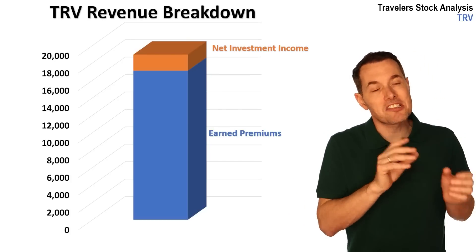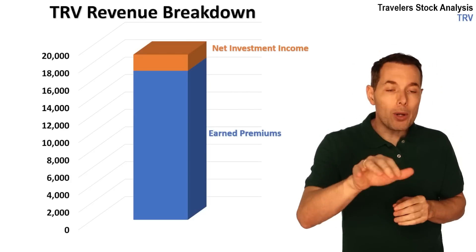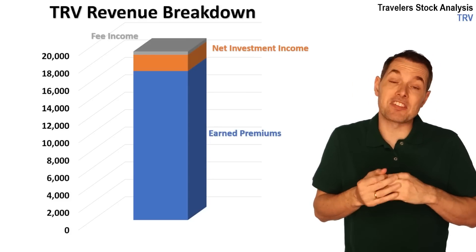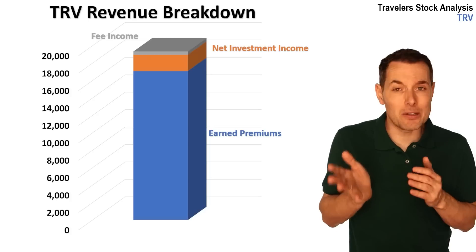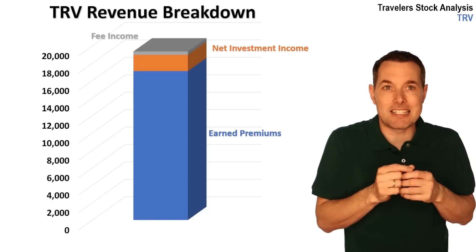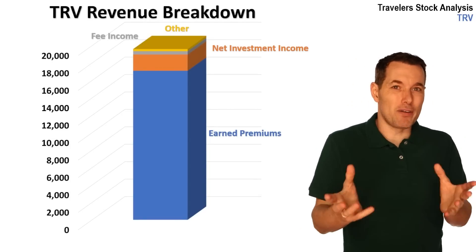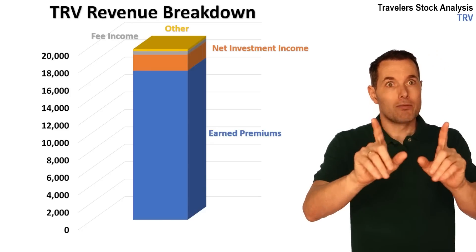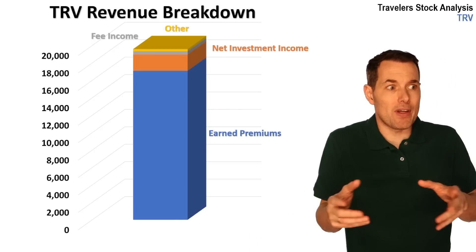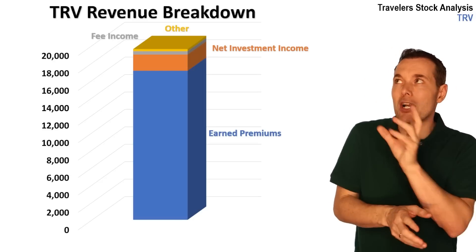In the case of Travelers, they actually have smaller proportional net investment income compared to some companies, like Berkshire Hathaway, which makes significantly more money from net investment income. The next category is fee income. They have a whole bunch of offices around the world and services that charge fees — this category is exactly what it sounds like. It is the fee income generated from some of their services, not necessarily tied to insurance but tied to services where a fee is generated. Their final category is classified as 'other,' a catch-all that could include reinsurance — when the insurance company gets insurance themselves in case, for example, a big hurricane wipes out a whole area and they have to replace everybody's car. Any revenue generated there goes into the catch-all 'other.'